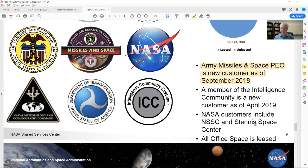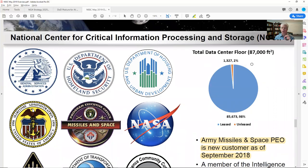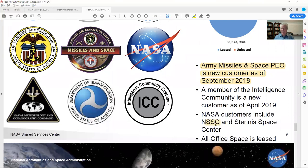NASA customers of NCCIPS include NSSC and Stennis. What they're saying is that for this particular group — the National Center for Critical Information Processing and Storage, which is underneath NSSC as a separate program — only two parts of NASA are even using it: Stennis and NSSC. So it's interesting how they have so few customers yet they're fully leased out.